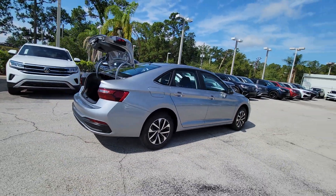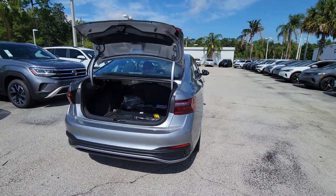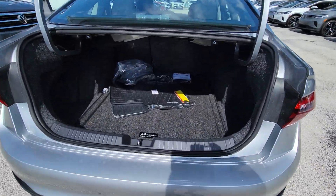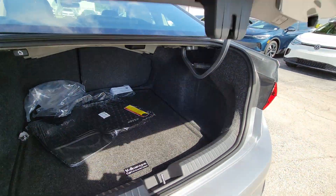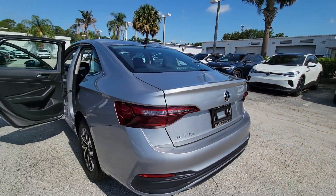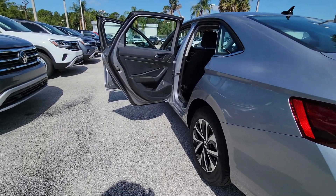These are just some of the great options this vehicle comes with: keyless entry, heated mirrors, aluminum wheels, steering wheel audio controls, electronic stability control, alarm, traction control, intermittent wipers, passenger vanity mirror, and a tire pressure monitoring system.